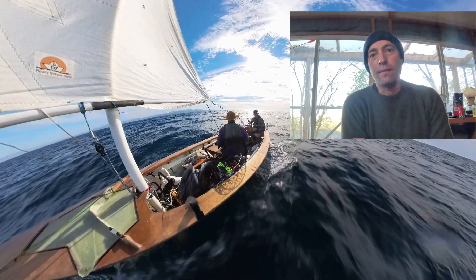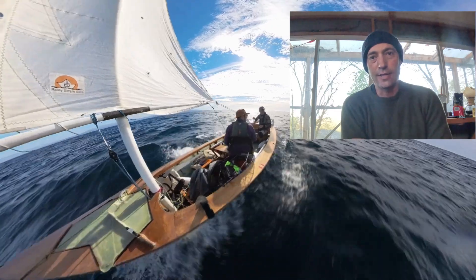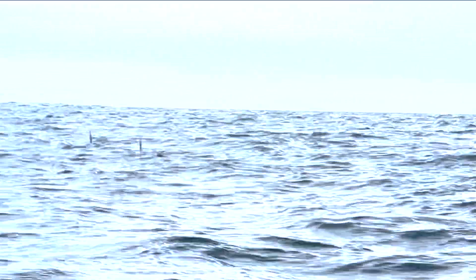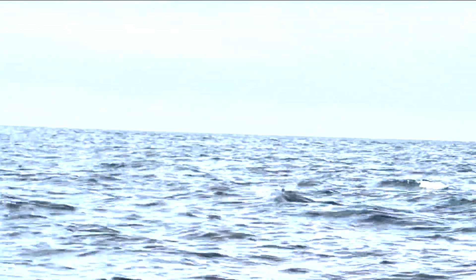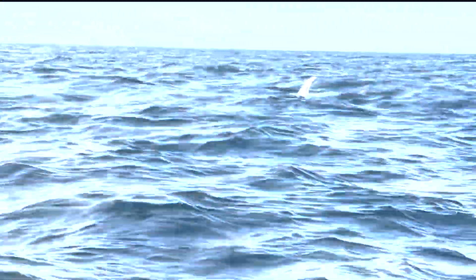So when we began recording the footage, we were already out and had already been sailing for one or two hours without seeing very much that day, and then we spotted the fins. I think they're porpoises. They're orcas — look at the white. No, they're little. What is that? There must be little orcas. There's so much white.